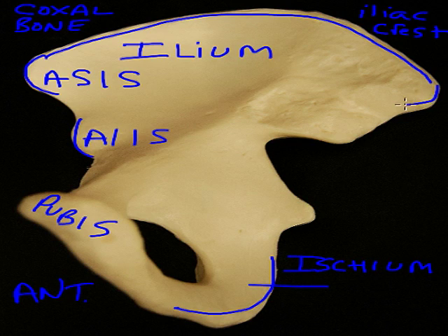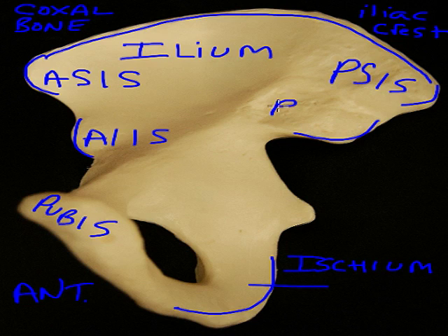Posteriorly, we have a pair of spines: the posterior superior iliac spine. We also have another spine located on the ischium — this is the ischial spine.